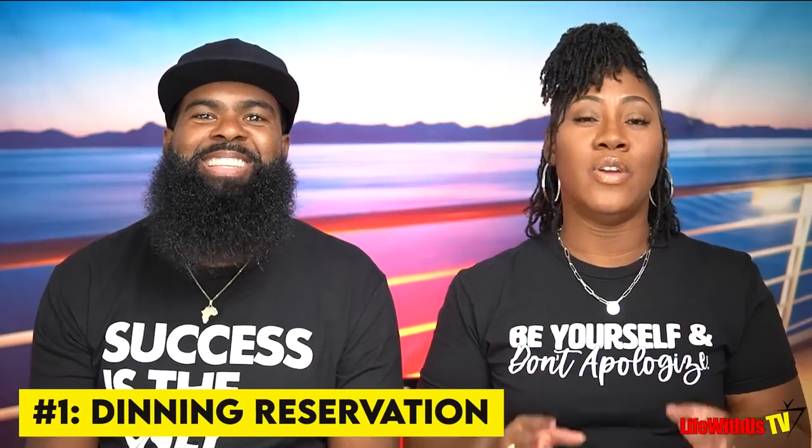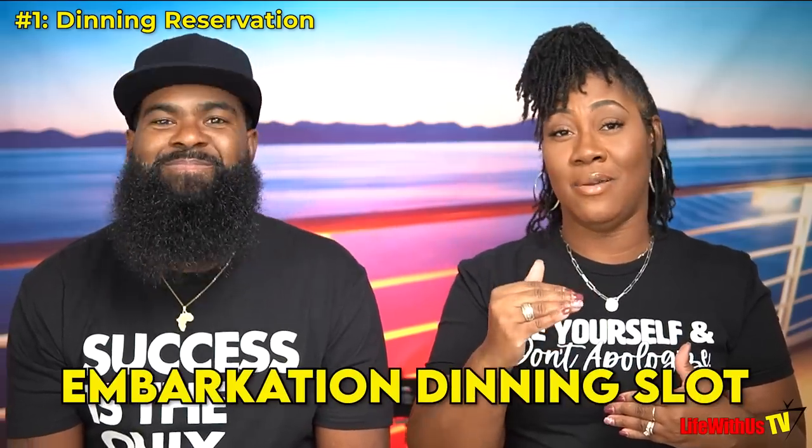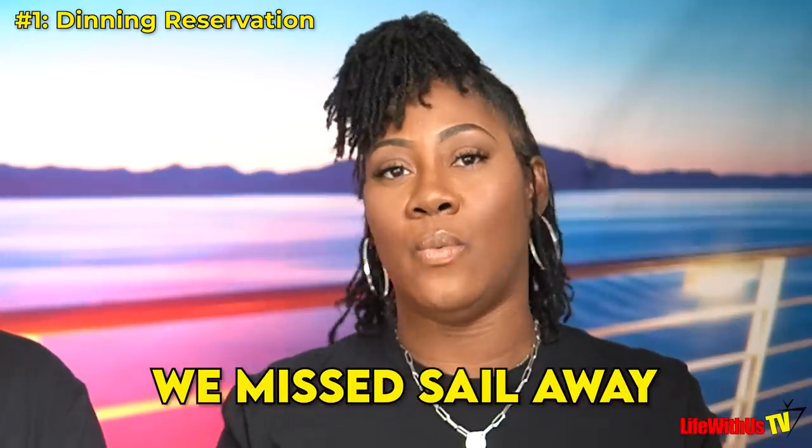Tip number one: when reserving your dining, please keep in mind that on embarkation day do not reserve any dining before 7pm. Learn from our mistakes — on our first cruise we picked 6:30 as our embarkation dining slot. We missed Sail Away because Sail Away is between 6 and 6:30, we missed the free champagne, and the introduction of the cast. 7pm or 7:30pm is the way to go. There's food all over the ship so you won't go hungry.